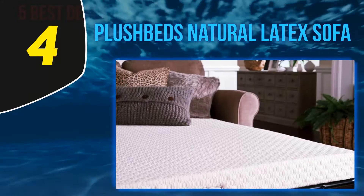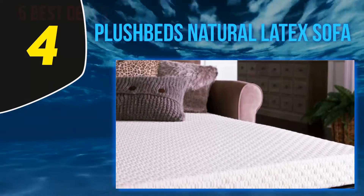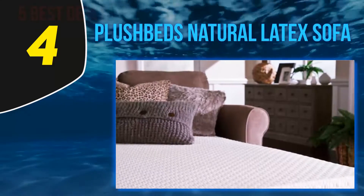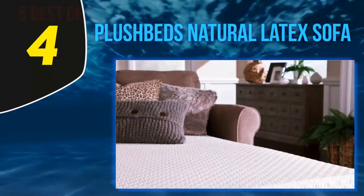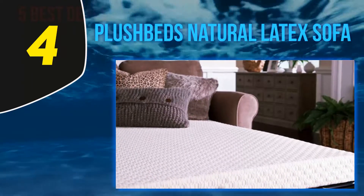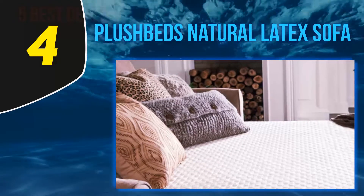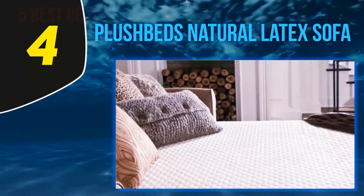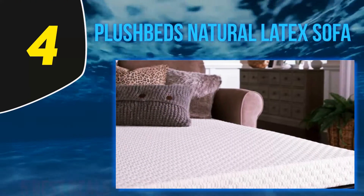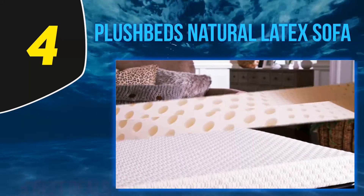Secondly, they have four firmness options as well as two thickness choices. The three-inch version is considerably more expensive than the two-inch, but I like how all four firmness options are the same price — it gives more flexibility to find the right combination for your sleeping position. They also have a clear reference guide on their website to help you choose the right one. Finally, it provides excellent cushioning for your body and is comfortable to use night after night.